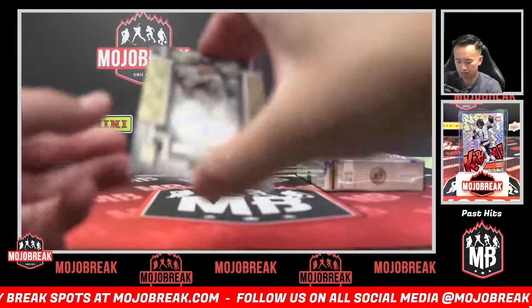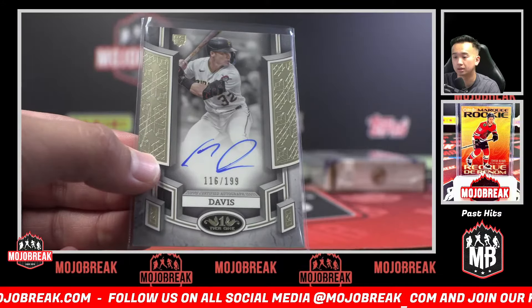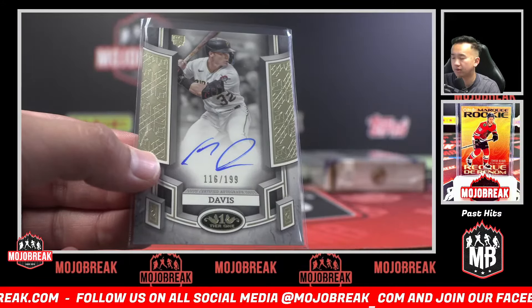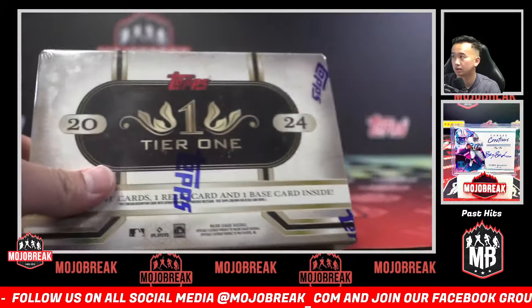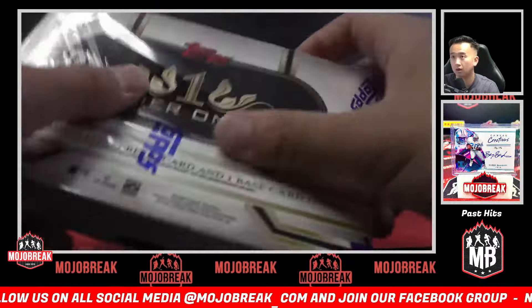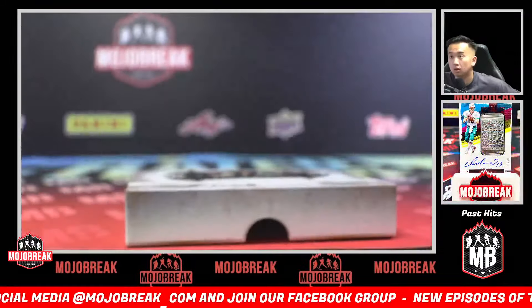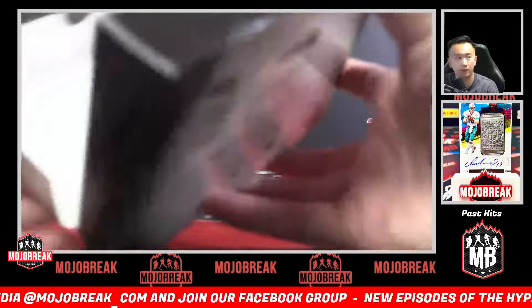All cards are getting top-loaded by the way. How about a rookie auto — Henry Davis! Very impressed now that I've done 11 boxes so far — super impressed with this product. Christian, good luck — we're down to six teams.